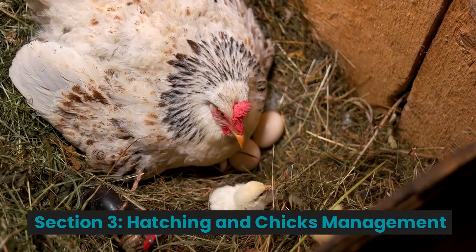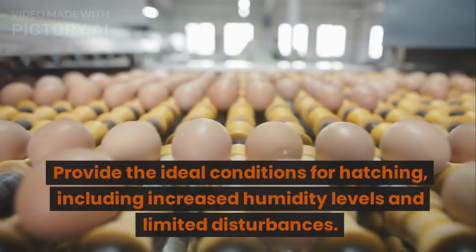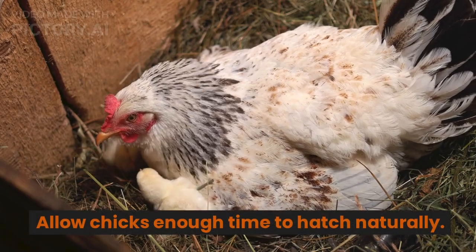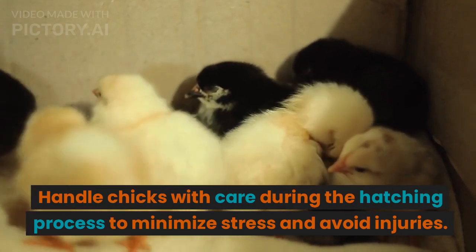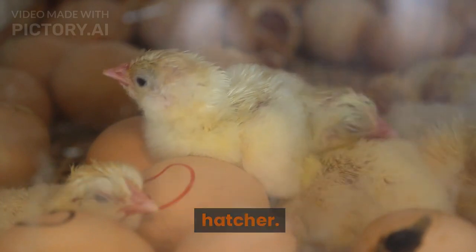Section 3: Hatching and Chick Management. Hatching Process: Provide the ideal conditions for hatching, including increased humidity levels and limited disturbances. Allow chicks enough time to hatch naturally. Chick Handling: Handle chicks with care during the hatching process to minimize stress and avoid injuries. Avoid removing chicks prematurely from the hatcher.